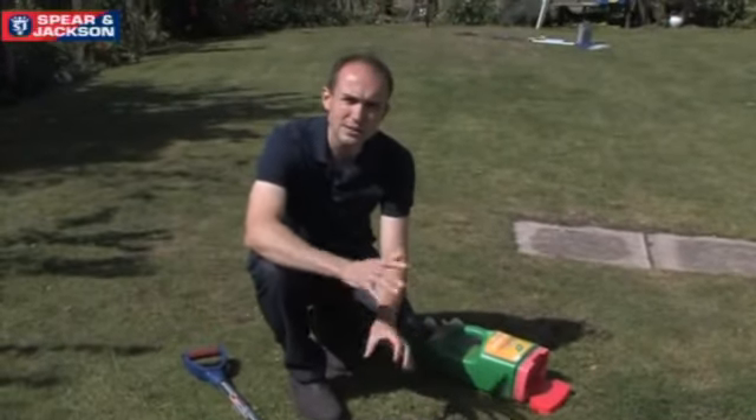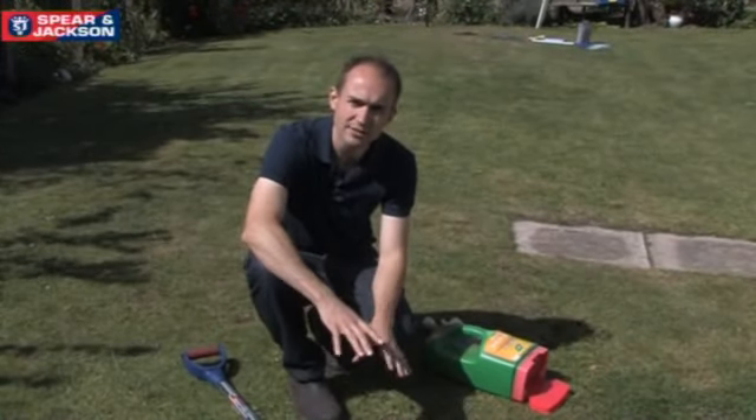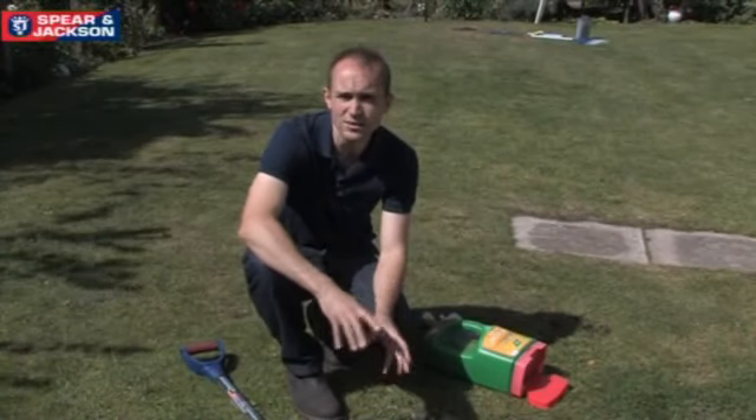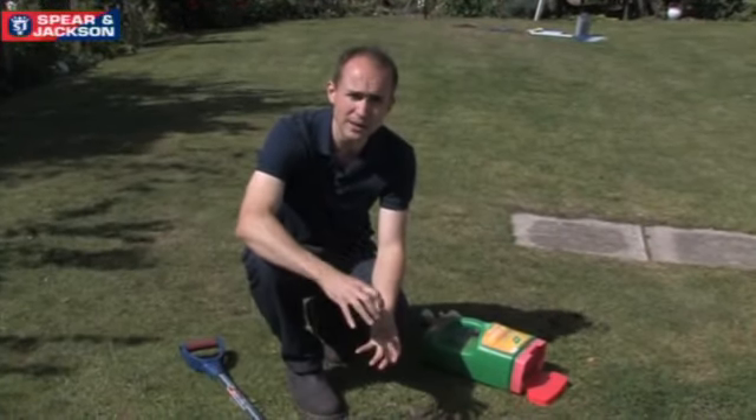If your topsoil is not very good you can sprinkle over some compost, just lightly firm that down and cover it, and then keep it watered over the next week or so and you'll slowly see the seed germinating.